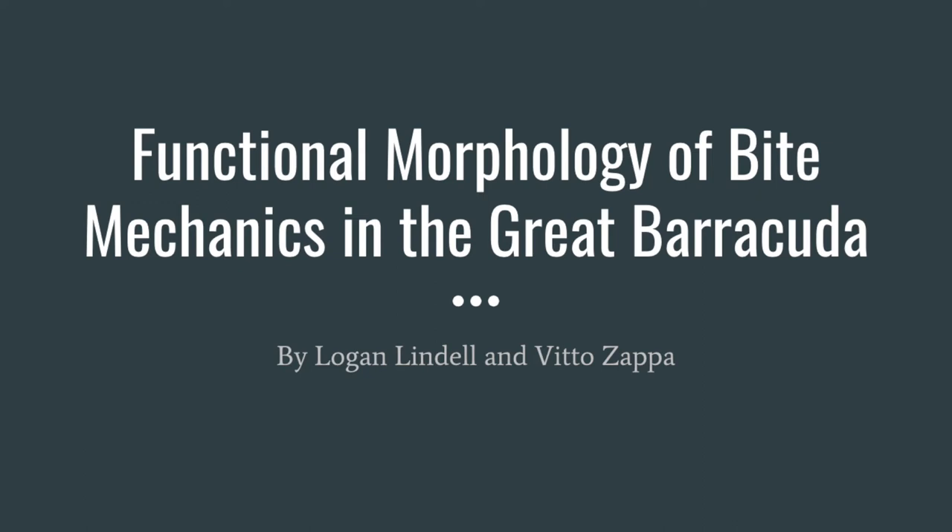Hello, I'm Logan Lindell and I'm Vito Zappa. We are going to discuss the functional morphology of bite mechanics in the Great Barracuda. First we will give some general background information about the Barracuda and how it hunts. Then we will go in depth about some of the subtopics of how the Great Barracuda jaw works and how it allows the Barracuda to adapt to its environment.